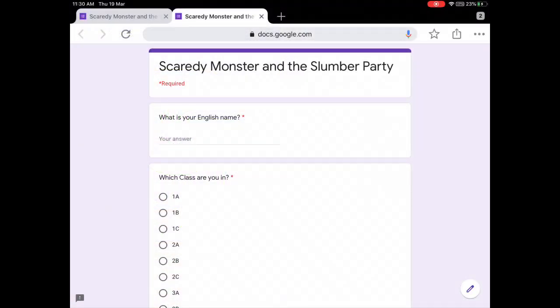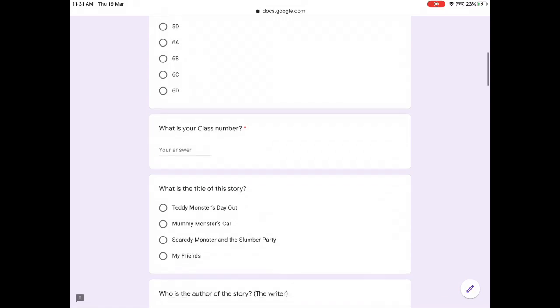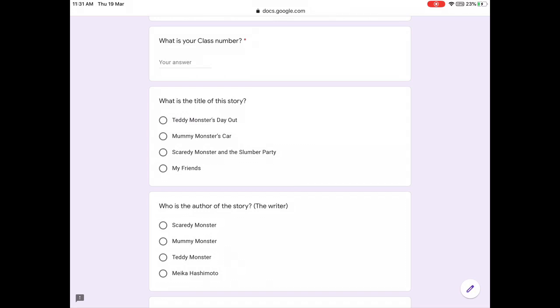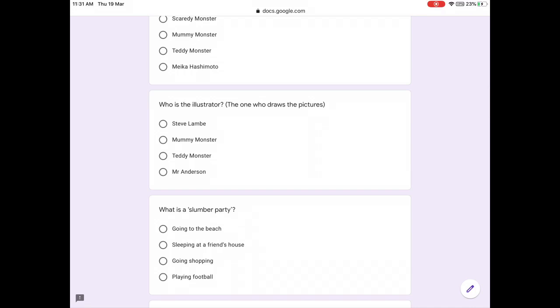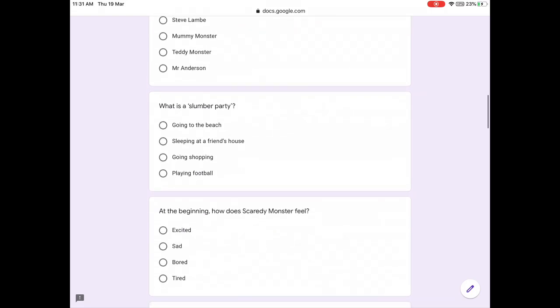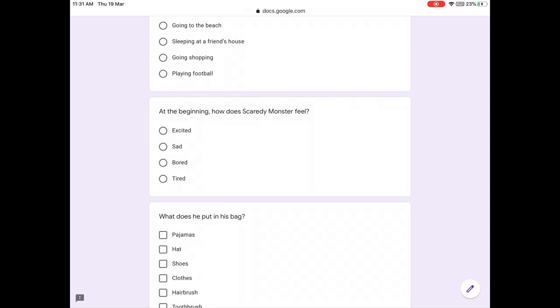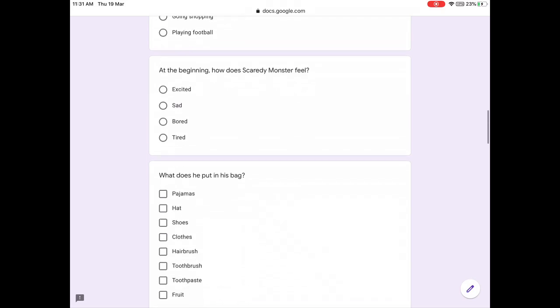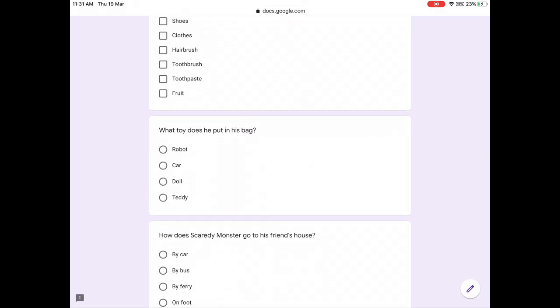Now we've read the story, you can answer some questions about it. Firstly, tell me your English name, which class you are in, and your class number. What is the title of this story? Who is the author — the writer? Who is the illustrator — the one who draws the pictures? What is a slumber party? At the beginning, how does Scaredy Monster feel? What does he put in his bag? You can choose more than one item. What toy does he put in his bag?